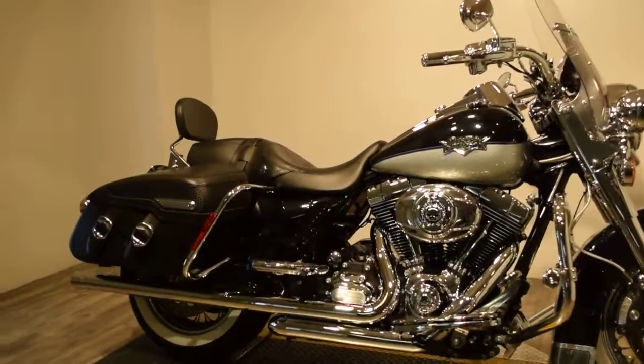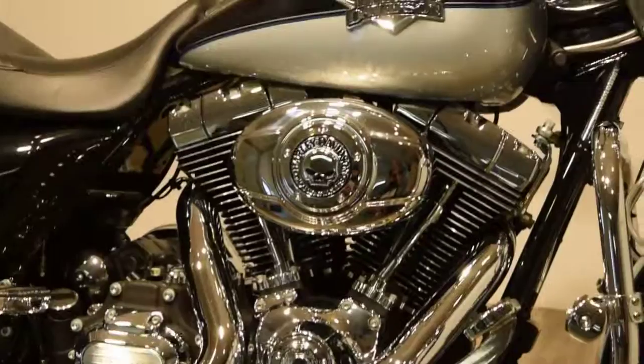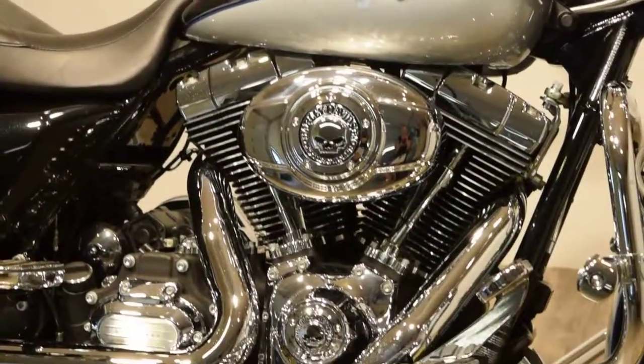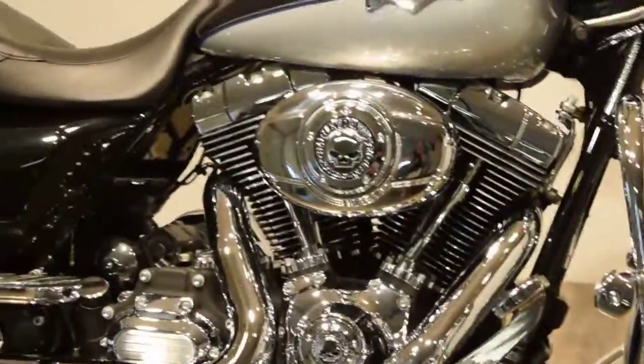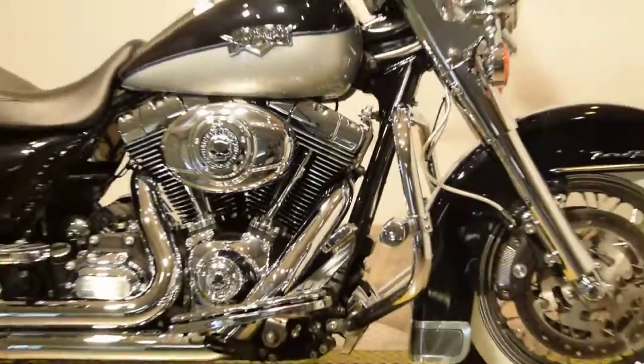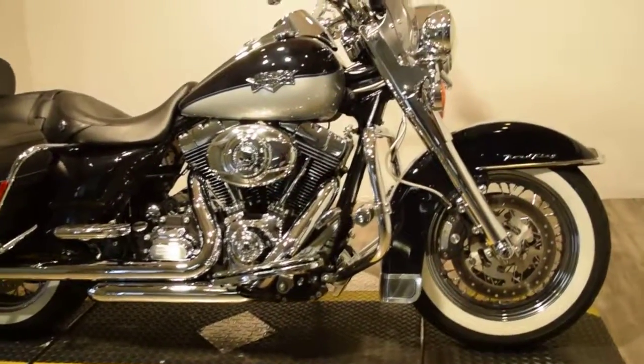This bike has leather wrapped saddle bags, chrome fuel tank, it's got skeleton, lots of beautiful chrome, the bike's paint condition is like new. It's got detailed fender tank, and chrome laced wheels with white wall tires.